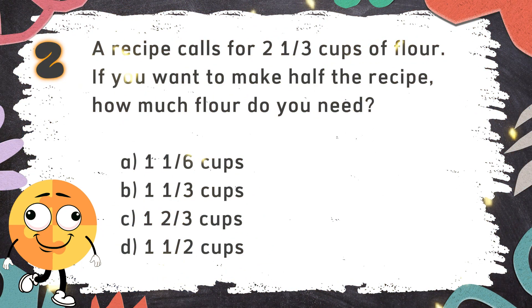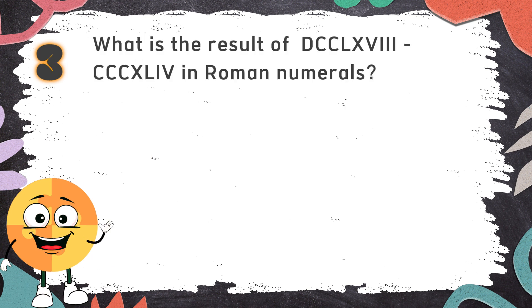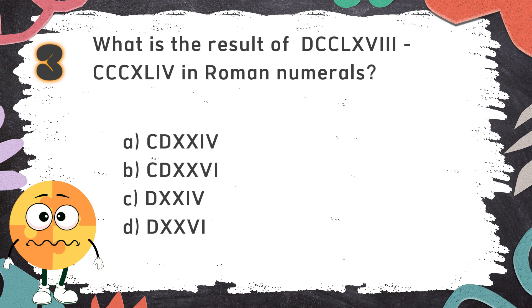The correct answer is A. 1 and 1 sixth cups. Number 3: What is the result of DCCLXVIII minus CCCCXLIV in Roman numerals? The choices are: A. CDXXIV  B. CDXXVI  C. DXXIV  D. DXXVI